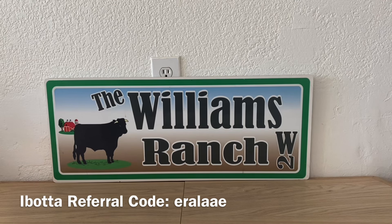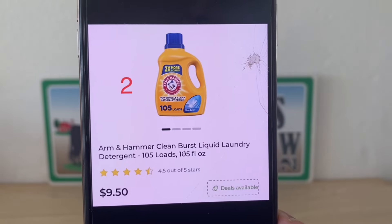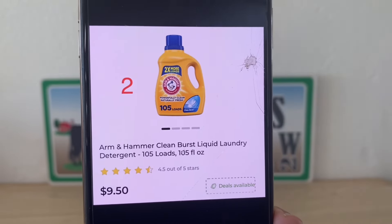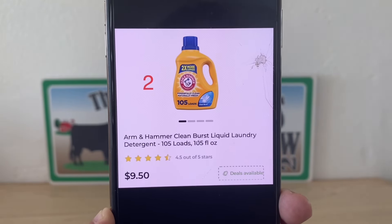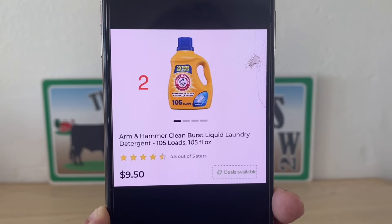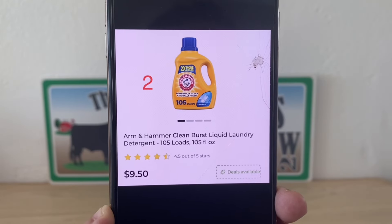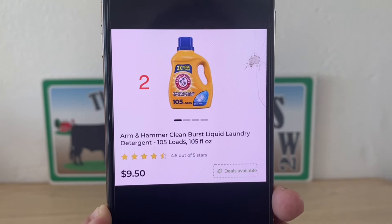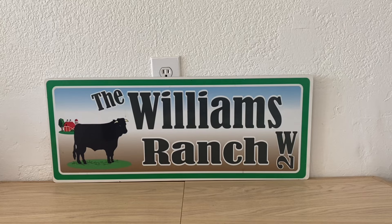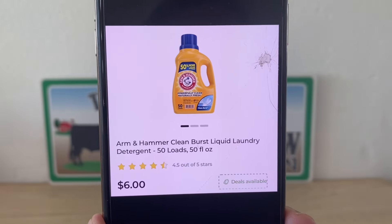For this early activation deal at Dollar General, we're going to be picking up two of the Arm & Hammer 105 fluid ounces at $9.50. There are different scents available in these large bottles — I went with Clean Burst because it is the most ounces for $9.50, more bang for your buck. We're also going to be picking up one Arm & Hammer 50 fluid ounces at $6.